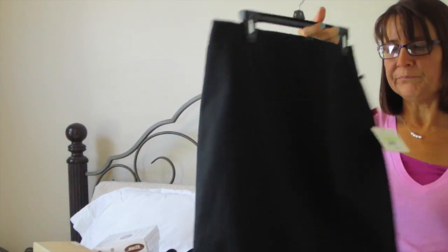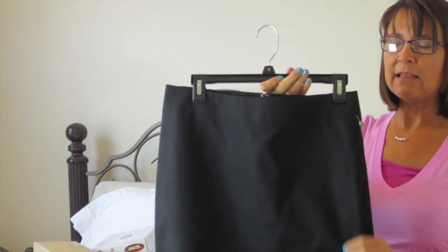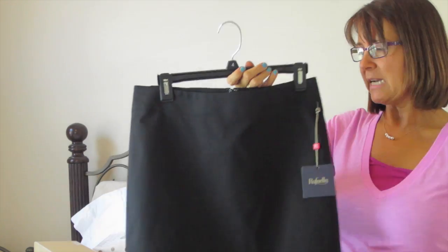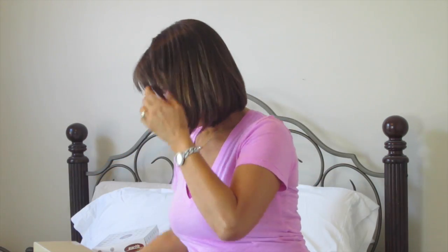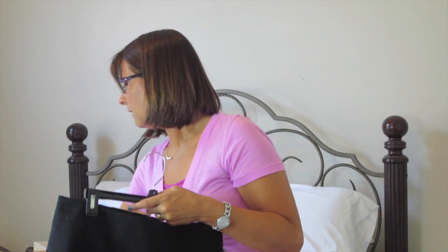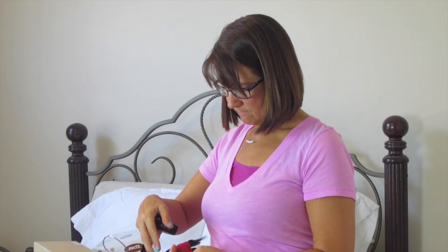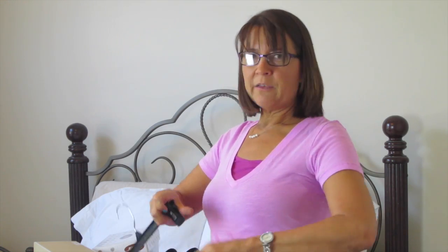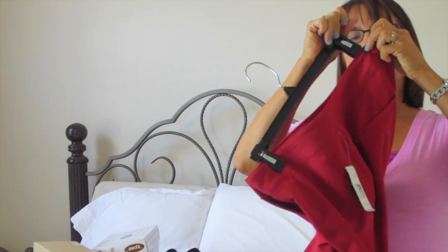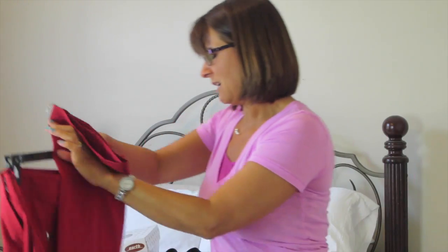I also got a black pencil skirt — normally $58, I paid $13.04. It's a Raffaella brand. Some of these are store brands — the red pants are New Direction, which I think is a Belk brand, and this Raffaella pencil skirt was $13.04.